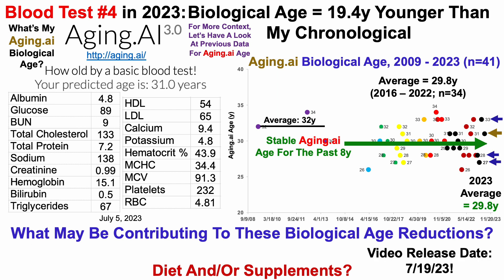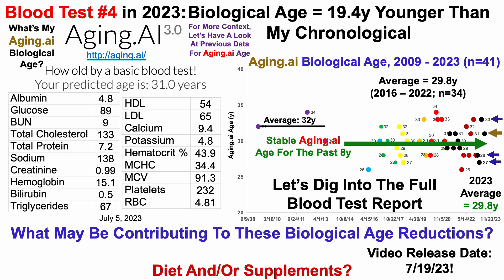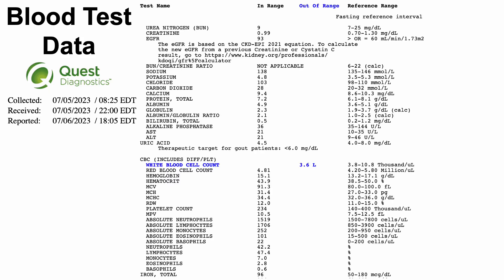So what may be contributing to these biological age reductions? Diet and/or supplements — and that will be covered in the next video, releasing on Wednesday, July 19th, 2023. But for now, let's dig into the full blood test report, which is what we can see here.